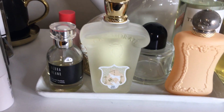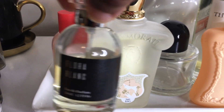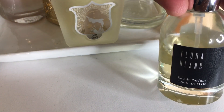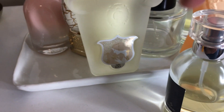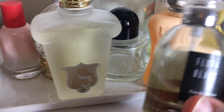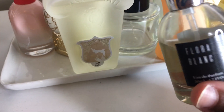We're going to start with Monday. That morning I went with Flora Blanc. This is by Le Cirque and this is one that I haven't pulled for but I wanted to go ahead and reach for it. It is a nice white floral scent. I thoroughly enjoy it. This is from an independent company in Florida. Really, really like this one.